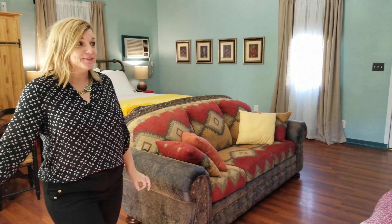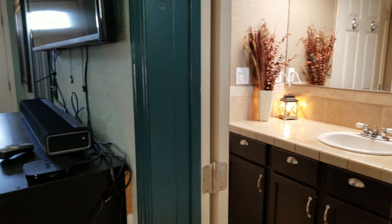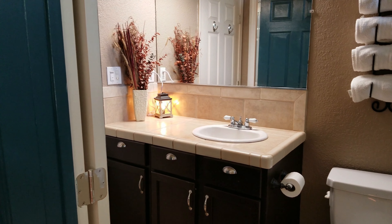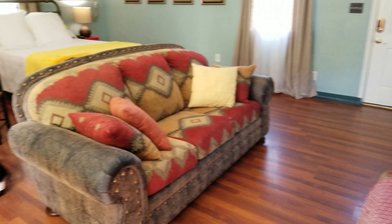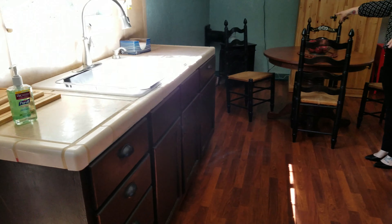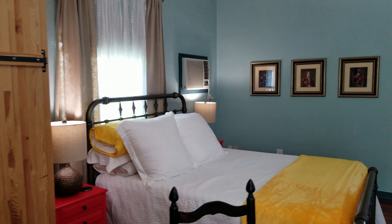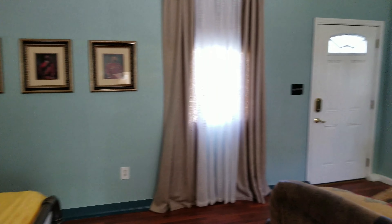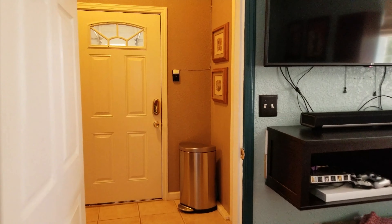If you've ever thought about having your own Airbnb, or maybe you have family members or guests to accommodate, this little guest cottage is ideal. There is a full bathroom, a kitchenette area, a room for dining, and an adorable fireplace that is temperature controlled. There is also a full laundry room, and access to the garage from here.